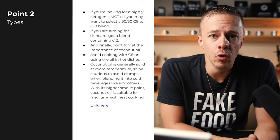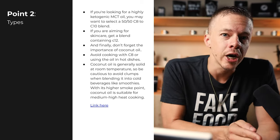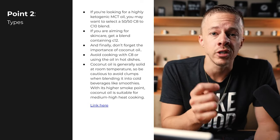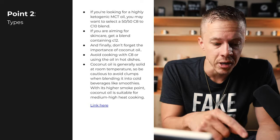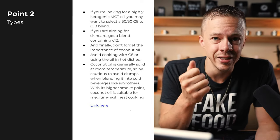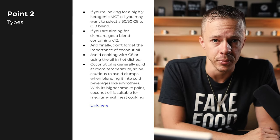Another benefit is that MCT oil is odorless and flavorless — or at least it should be — whereas coconut oil will give you some of that coconut flavor. So if you want a flavorless, odorless oil to use for low heat cooking, smoothies, shakes, or putting in your coffee, or if you just want to take a quick swig for an easy dose of energy, MCT oil is your best option.